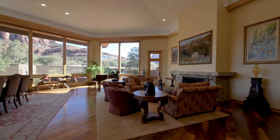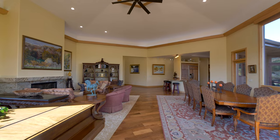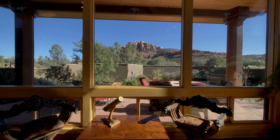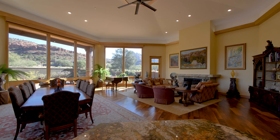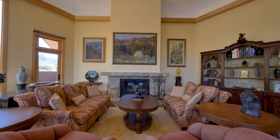Defined by 14-foot ceilings, a fireplace, American walnut floors and spectacular mountain views through the floor-to-ceiling windows, it is a wonderful space to relax in serenity or entertain on a grand scale.